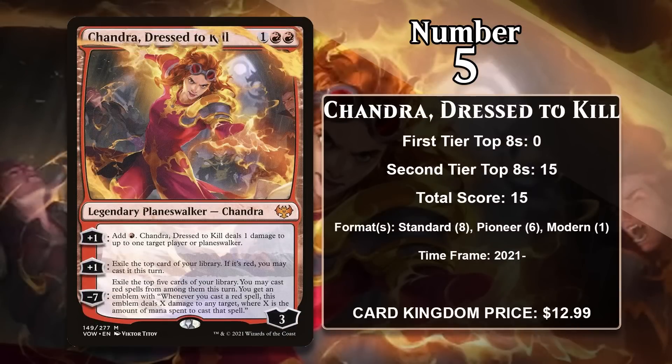At number 5 it is Chandra, Dressed to Kill from Crimson Vow — the newest Chandra to make the list. She's a 3-mana, 3-loyalty Planeswalker with two plus 1s: the first gives you 1 red mana and does 1 damage to a player or Planeswalker, and the other exiles the top card of your library, letting you cast it if it's red. Her minus 7 exiles the top 5 cards and lets you cast any red spells among them, plus gives an emblem that deals X damage to any target whenever you cast a red spell, where X is the mana spent. She fits great into mono-red aggro in standard, pioneer, and modern.